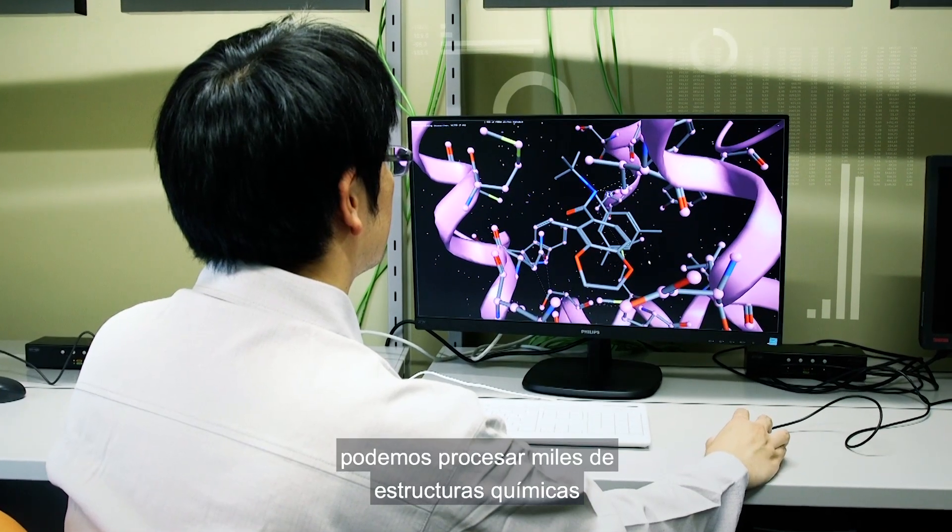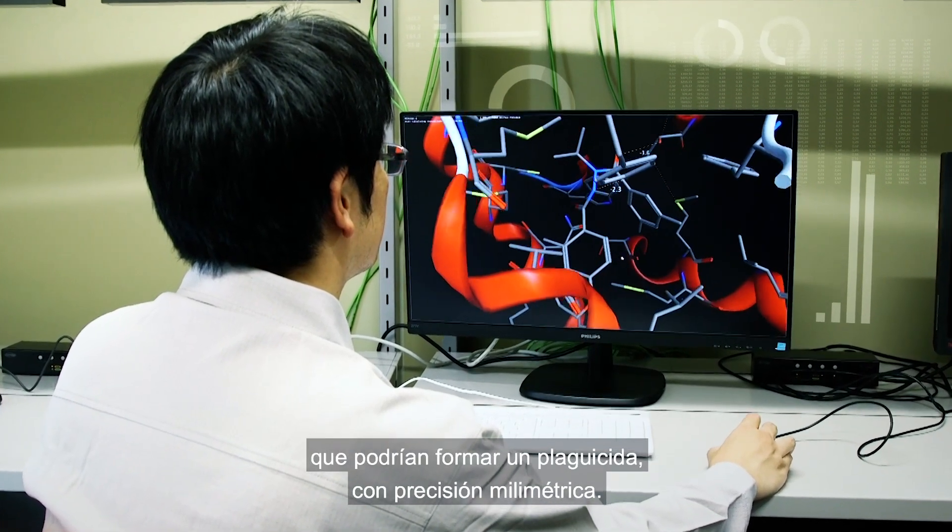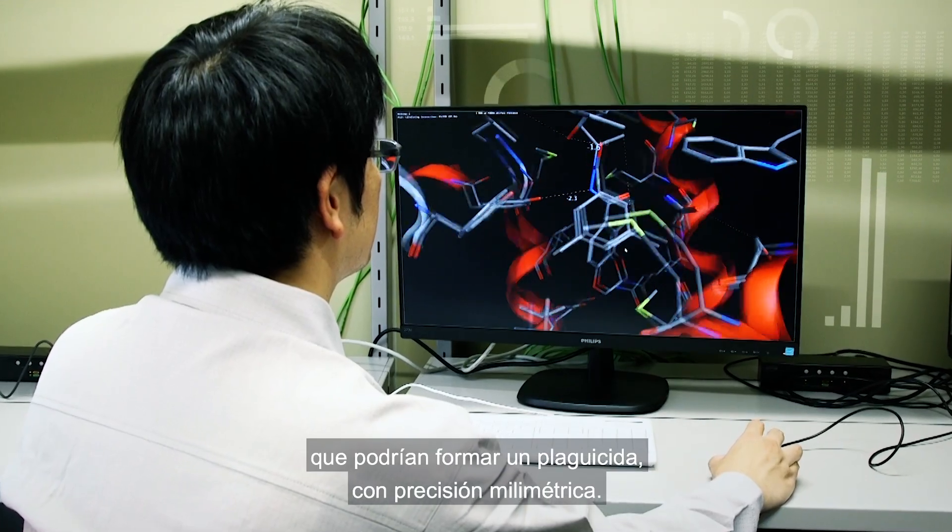Today, using computers like these, we can process hundreds of thousands of chemical structures that could possibly make up a pesticide with pinpoint accuracy.